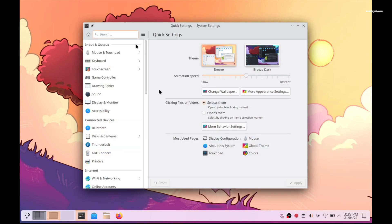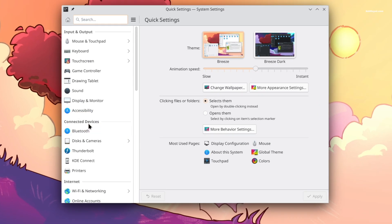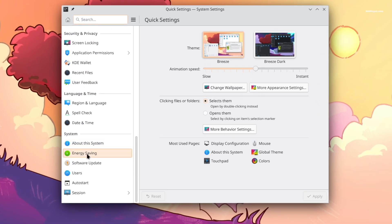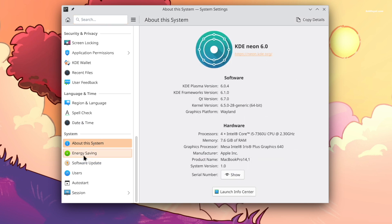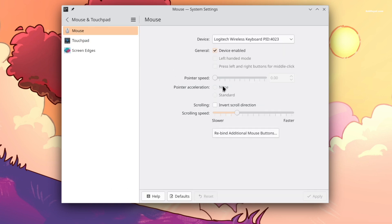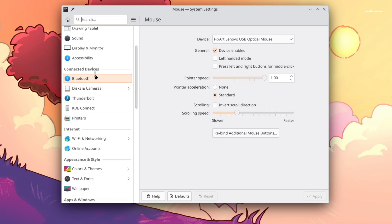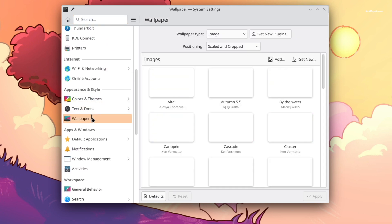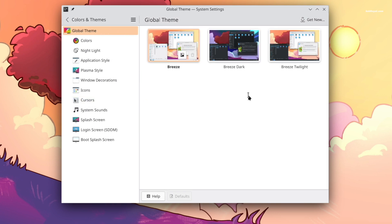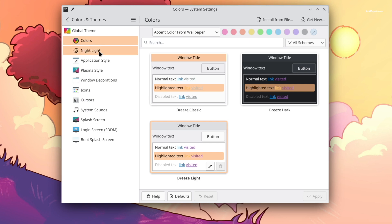Plasma 6 brings a brand new settings application that is easier to use. All the settings are elegantly organized into sections with relevant controls. For example, the input and output section has controls related to the mouse, keyboard, sound, and more. The connected devices section is related to output devices, while the appearance and style section allows you to change wallpapers, fonts, and applied themes. Additionally, the night light settings have been improved.